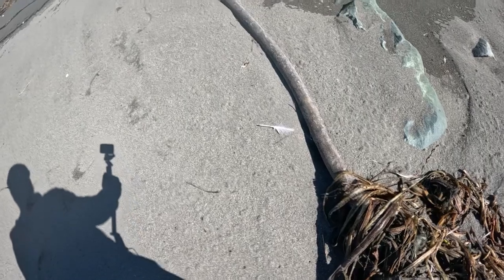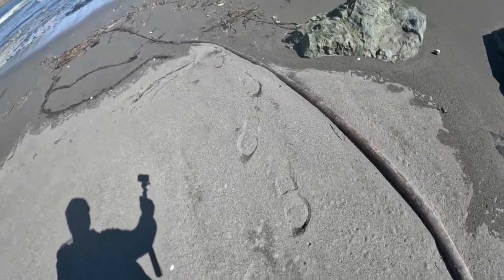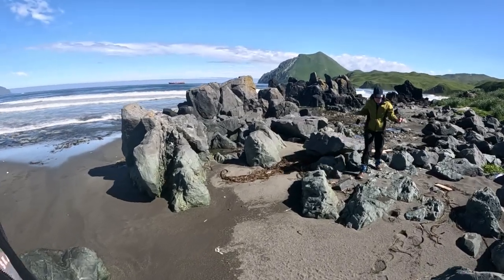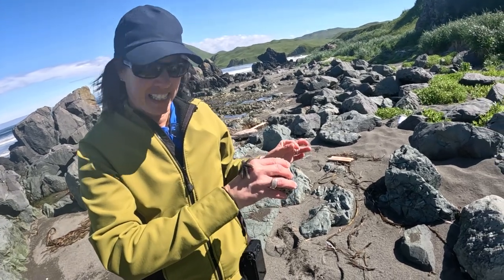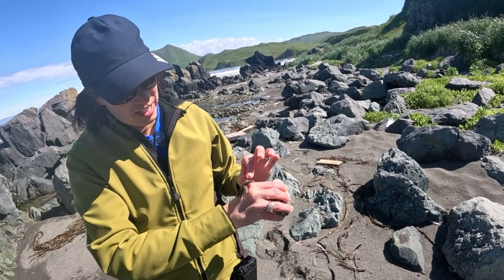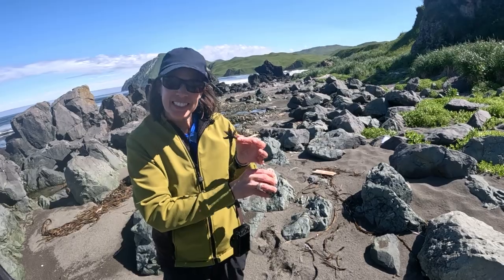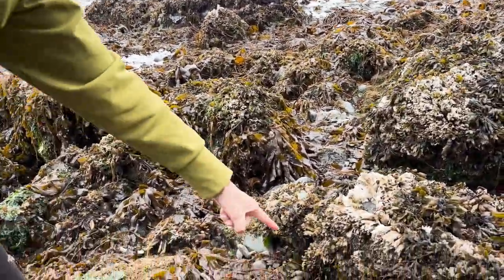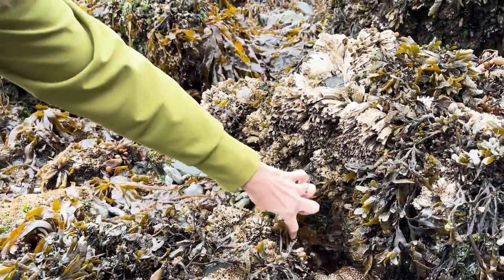If someone has a great recipe for this stuff, please let me know. It kind of looks like a dead sea creature, but it's not — it's very common in Alaska. The long part goes down into the ocean. And look — a baby starfish! Look at that tiny little guy.